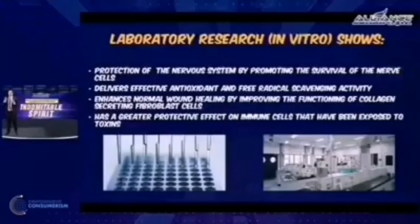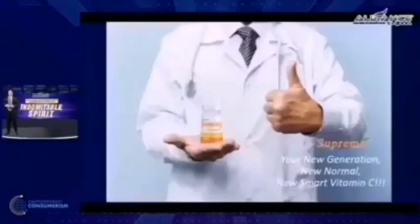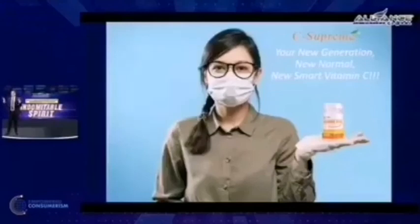These are some of the laboratory research in vitro showing better performance, better absorption, and better retention. This is the clinical data showing how efficient, how effective, and how rapid the absorption, retention, and performance are. C-Supreme — this is your new generation, new normal, new smart vitamin C. Are you excited? When will this be made available?